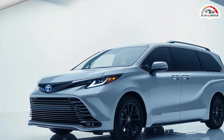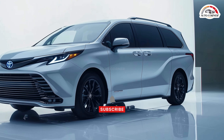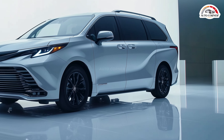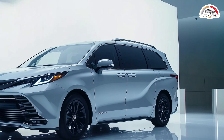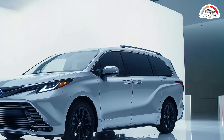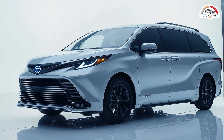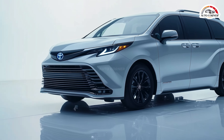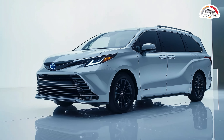Families will love the Sienna's convenience features, like the electronic sliding doors that open effortlessly with the touch of a button. Need to load groceries or kids quickly? The hands-free liftgate provides seamless access to the spacious interior, and with the sunroof flooding the cabin with natural light, every journey becomes a more enjoyable experience. The Sienna's sculpted grille and high-end standard features make it a standout choice for families who want both practicality and style.